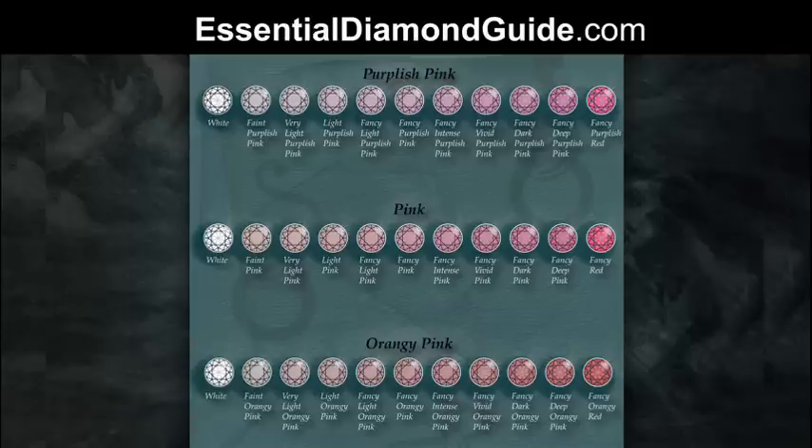You'll see two fancy vivid pink stones that can look quite different. As well as the cut, the shape, the clarity, and other factors affecting the stone, the colour can vary a little bit. But your eye can pick up really minute variations in colour that can't be covered in the relatively few shades in the grading system.